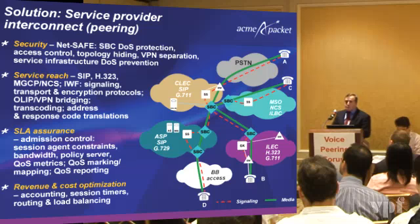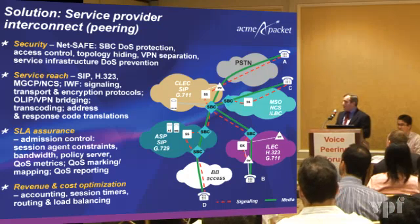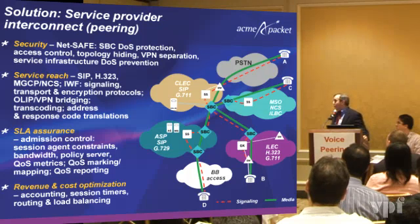Security: at Acme we have a product suite called NetSafe, which provides denial of service protection for the SBC itself, access control, topology hiding, VPN separations, and denial of service prevention for the service infrastructure. We believe that a session border controller first and foremost must protect itself so it can then protect the rest of the infrastructure behind it in the network.